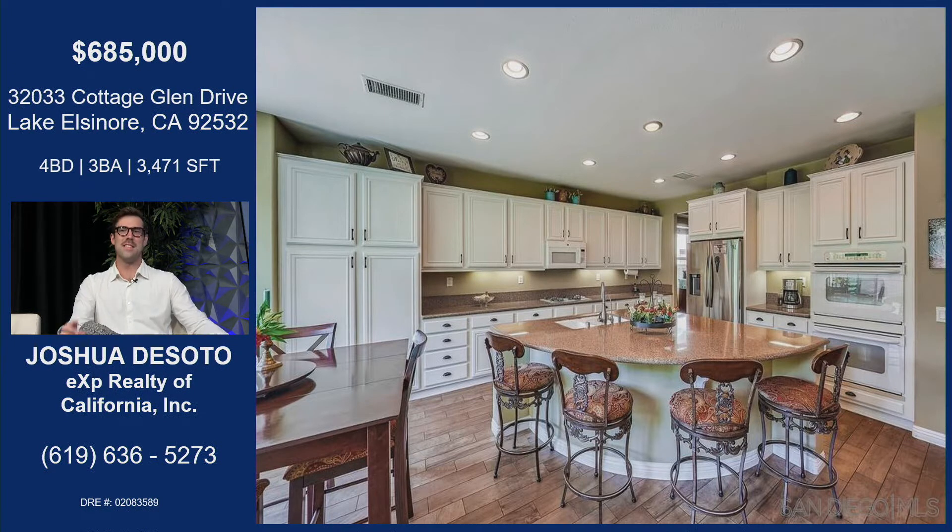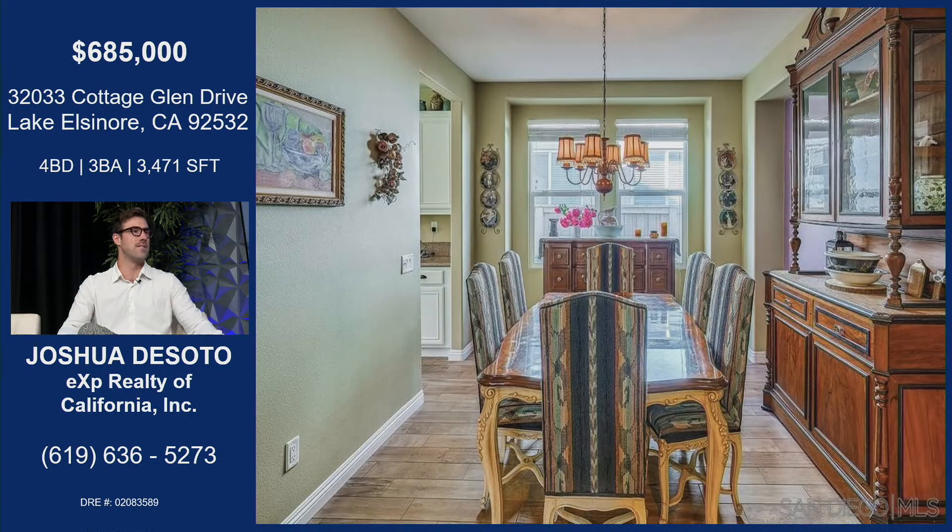This is part of the kitchen and great room combo. Huge island, as you can see there. Plenty of space for entertaining — a really cool chef's kitchen style.